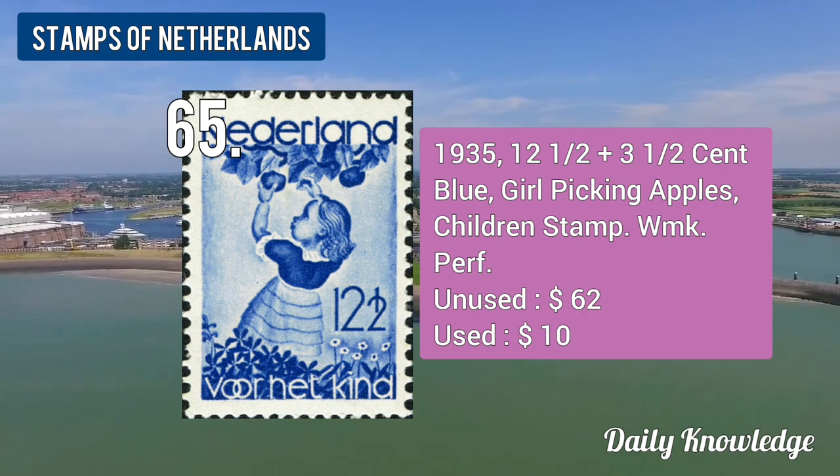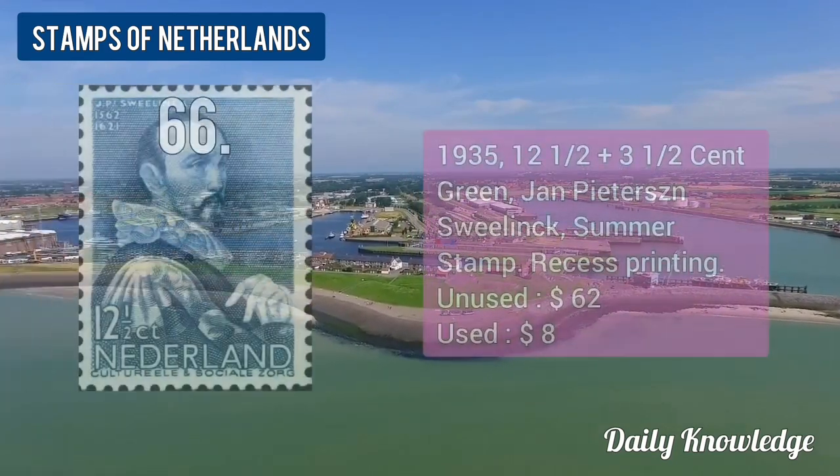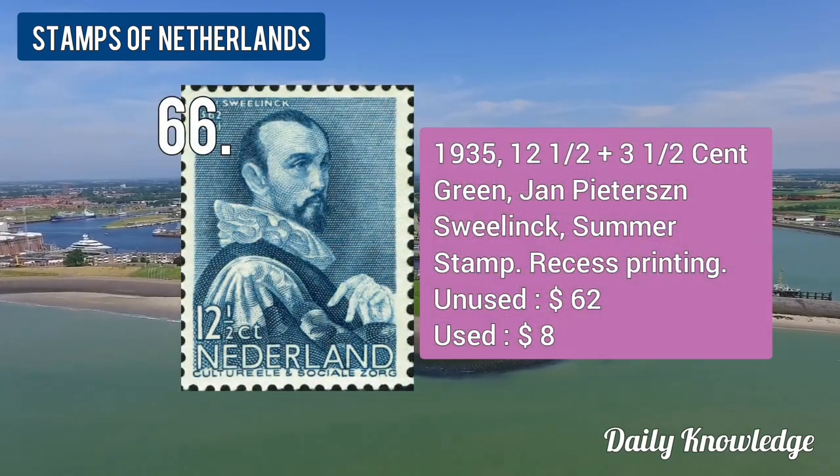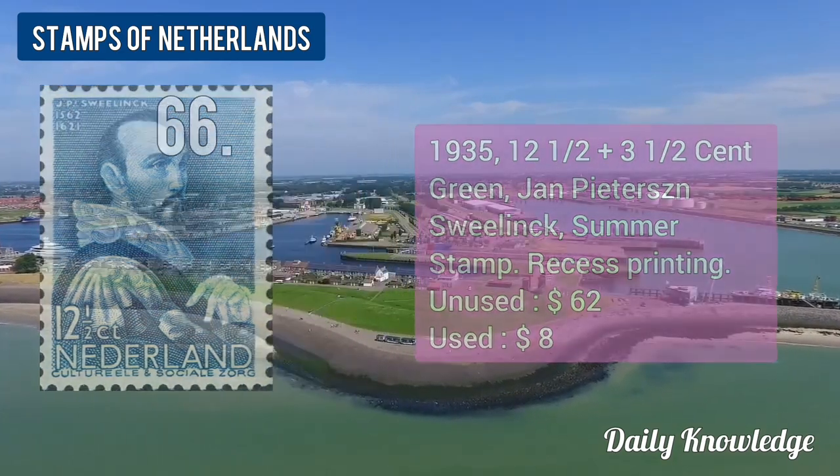The 1935 12.5 plus 3.5-cent blue, Girl Picking Apples, children's stamp. The 1935 12.5 plus 3.5-cent green, summer stamp, recess printing.